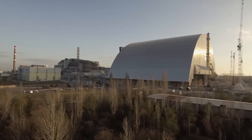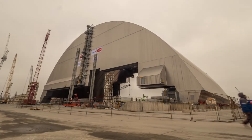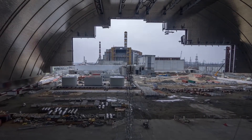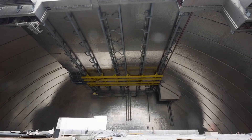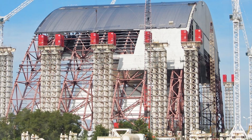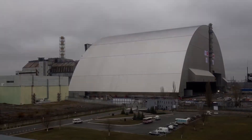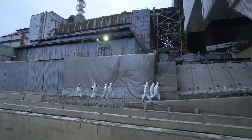The completion of the new Safe Confinement is a testament to international cooperation and the commitment to nuclear safety. This project not only ensures the protection of workers, but also paves the way for future endeavors, such as the long-term decommissioning and cleanup of the Chernobyl site. As we stand in awe of the magnitude of this project, we are reminded of the indomitable human spirit. The arch stands as a symbol of hope, progress, and a safer future for generations to come.